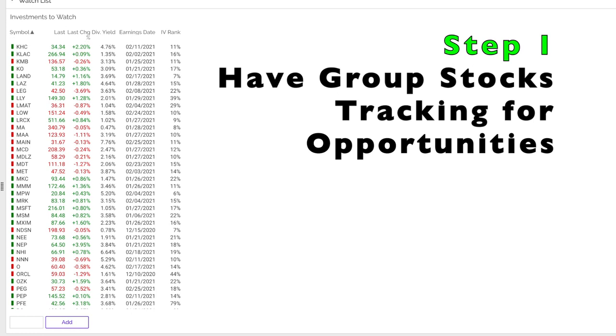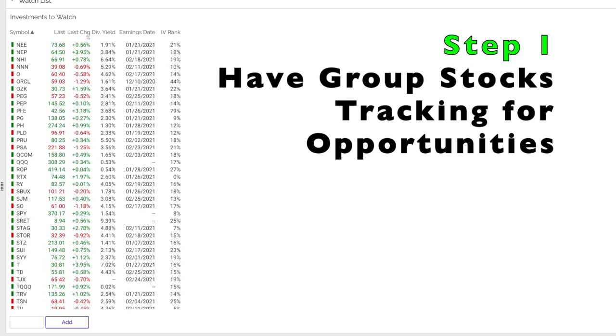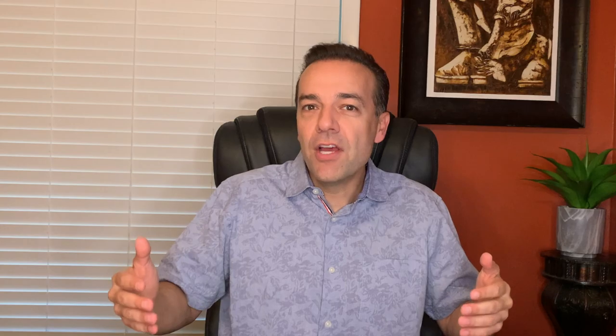It's important to give yourself as many different opportunities as possible to find the best option trades on an ongoing basis. The reason is that there will be times when most of the stocks you're tracking are up and don't provide that great of an opportunity to sell put options. By having a wide selection, there will always be something you can sell put options on for awesome returns.